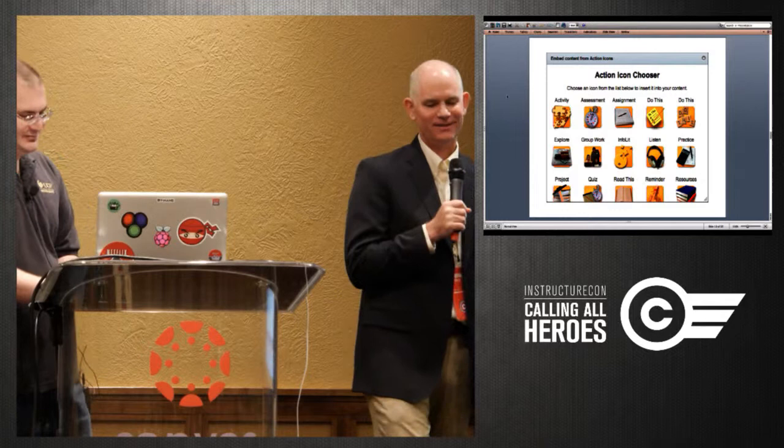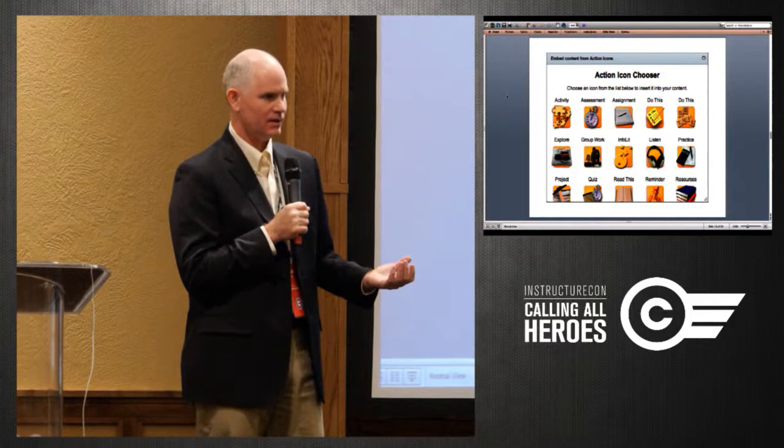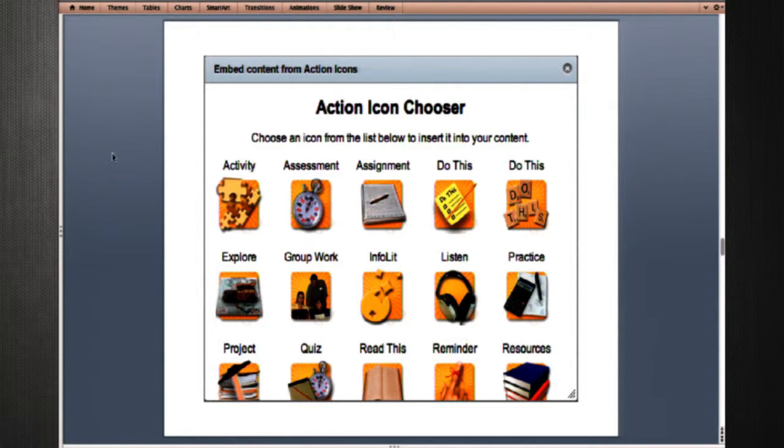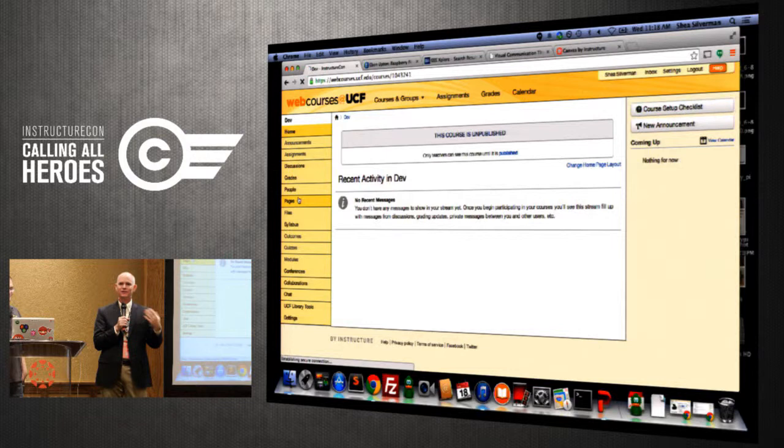In our previous LMS, we had the ability to add things called action icons — little visual indicators of what faculty wanted students to do in a course: read this, watch this, do this, here's a quiz. When we went to Canvas those went away, and while the graphics were dated and built in the 90s, there were torches and pitchforks at our offices. We knew we had to bring them back because those visual signposts are really good as advanced organizers for helping students navigate.